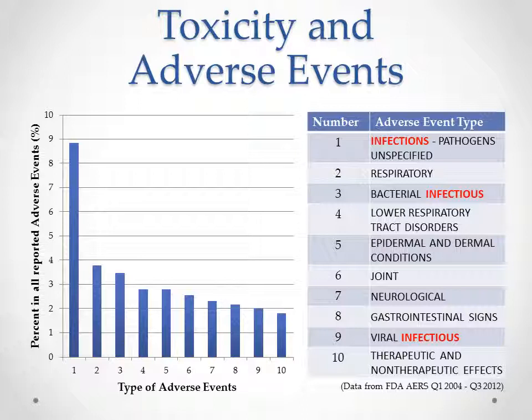Although Etanercept has been proved to be efficient in controlling RA, there are certain risks associated with it. Here are the top 10 adverse events after taking Etanercept. The total number of adverse events in this dataset is around 7,500, while the number of patients taking Etanercept in total at the time is about 100,000. Infections are a prominent reason for adverse events, which is predictable since Etanercept inhibits inflammation — a general barrier of the immune system to block pathogens.